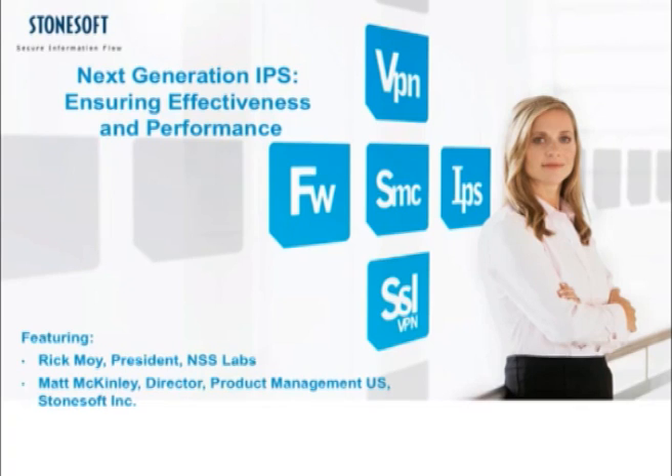Prior to joining NSS Labs, he served in a variety of key positions at leading technology upstarts such as WebSense, ESET, Portico Networks, ProvenSys, Lucid Security, and Hightower. Rick holds a BS in Cognitive Science from UCSD and an MBA from SDSU.